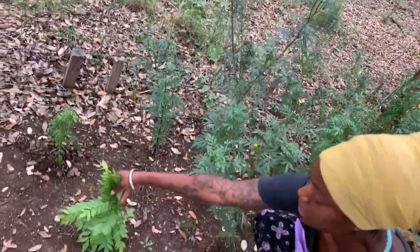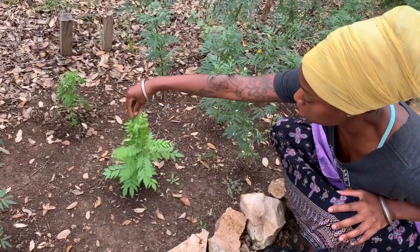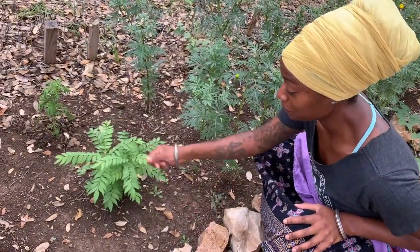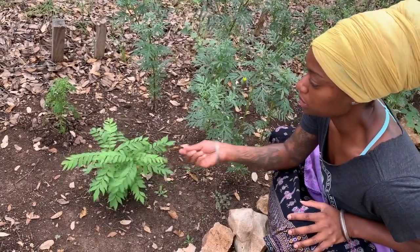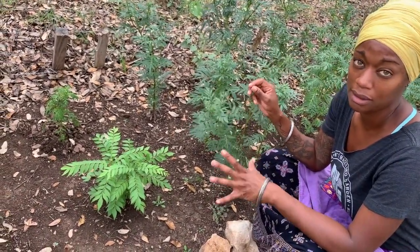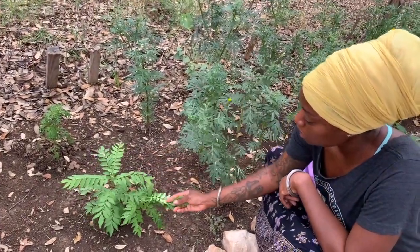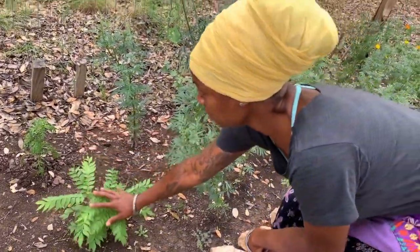This little guy is a neem tree, gifted to me by a local herbalist last year. I thought that it died in the winter but as you can see it did not. I just love the leaves — if you bring your hands along them it has a really pungent, spicy kind of smell, really similar to the marigolds, so I feel like they complement each other really well. It's a really good insect repellent and a really good Ayurvedic medicine herb.